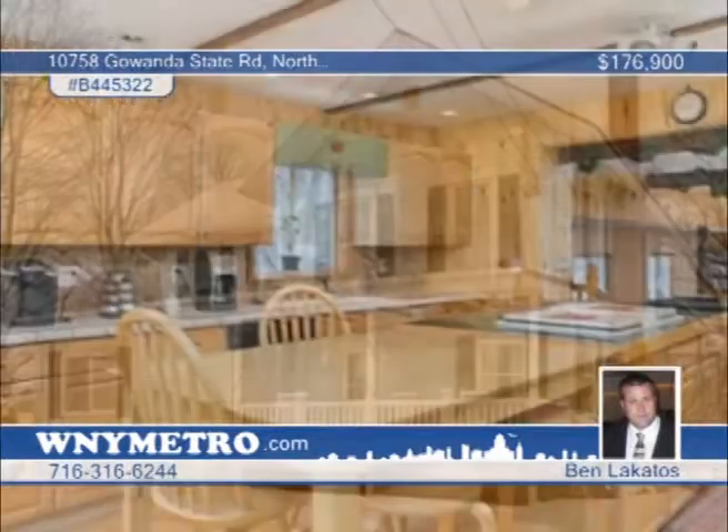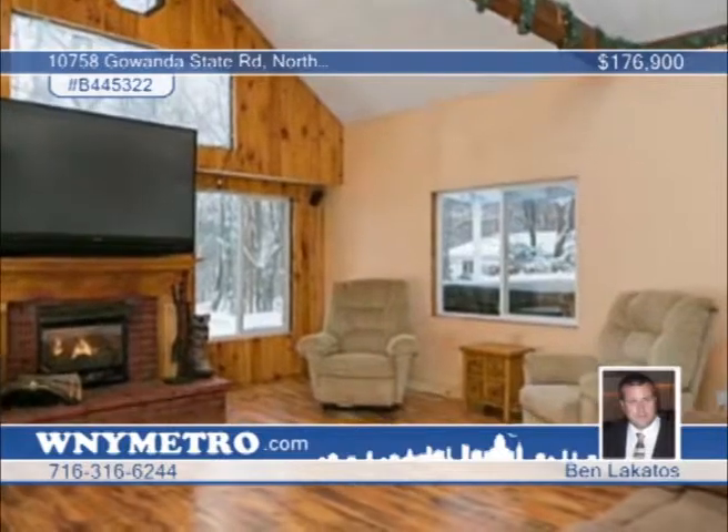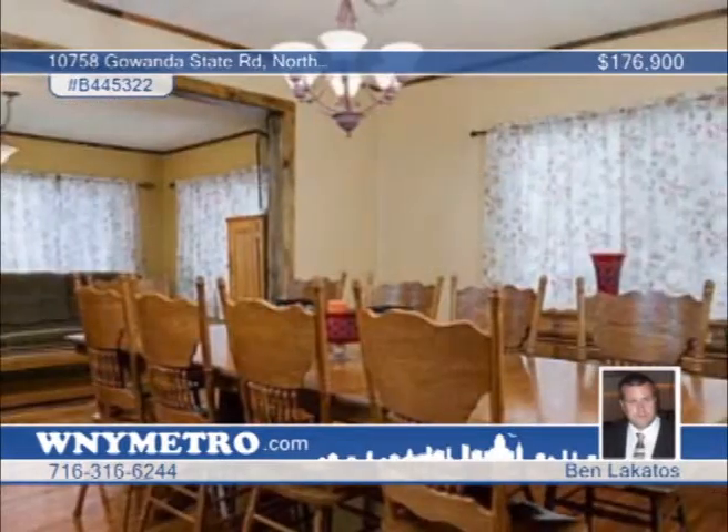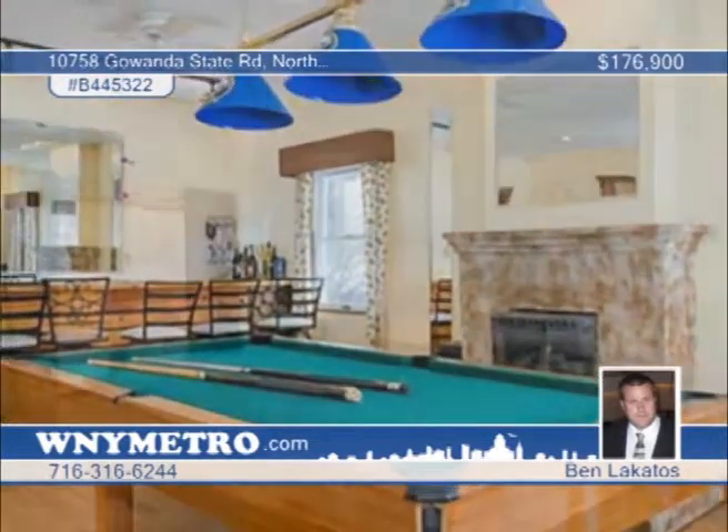This charming four-bedroom, two-bath home has been wonderfully renovated and features a huge living room, formal dining room, and tons of cabinets in the kitchen. Other amenities include two gas fireplaces, double staircases, hot tub, and pool table. Contact Ben Lakatos to set up your private showing to see everything this home has to offer.